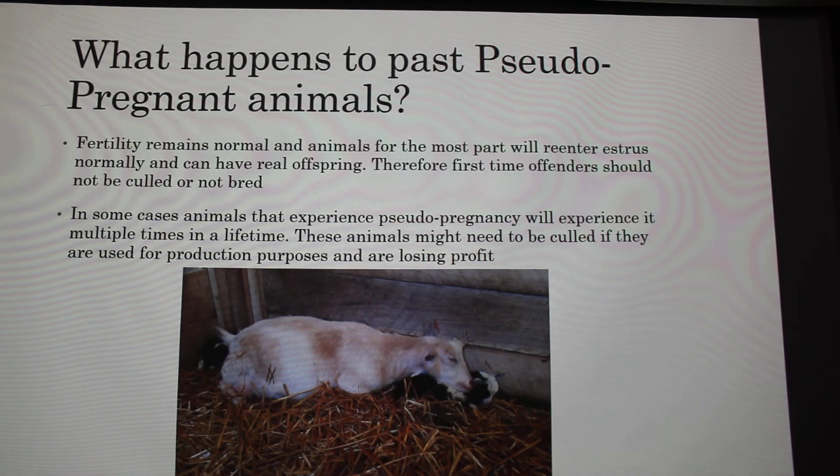Finally, what should you do with these previously pseudopregnant animals? For the most part, fertility will remain normal and these animals will re-enter estrus and can have actual pregnancies. First-time offenders should not be culled or excluded from breeding just because of one pseudopregnancy. However, in some cases — as with my own pet goat — they will experience pseudopregnancy multiple times in a lifetime, and these animals might need to be culled if they're used for production purposes, since you're losing profit by not continuously breeding them.